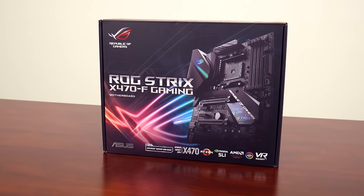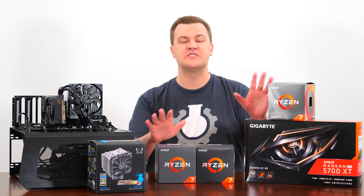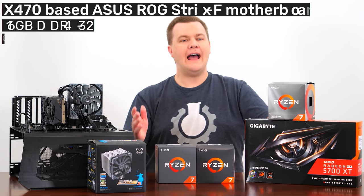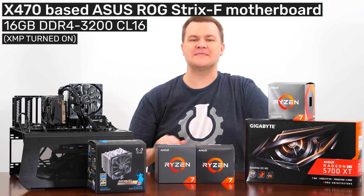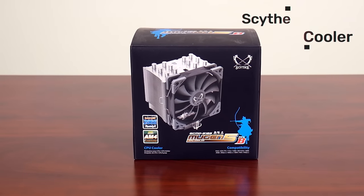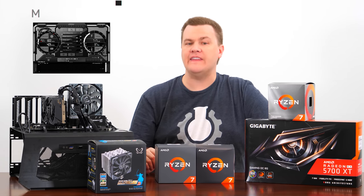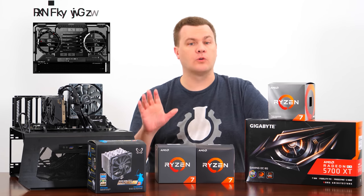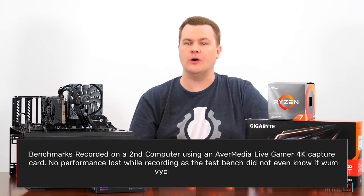Our test bench is the ASUS ROG Strix X470-F motherboard. We're using a 470 board because it's the only platform that supports all three generations of chips — you cannot put a 1700X on an X570 board. We have 16 gigabytes of DDR4-3200 CL16 RAM with XMP turned on in the BIOS. Our CPU is being cooled with a Scythe Mugen 5 120mm CPU cooler, and MSI Afterburner was used to provide the game performance benchmarks and the real-time numbers. No performance was lost for recording because I used an external hardware capture card in a second computer.